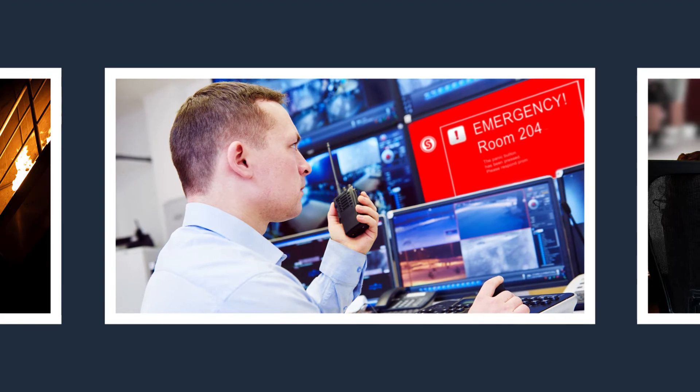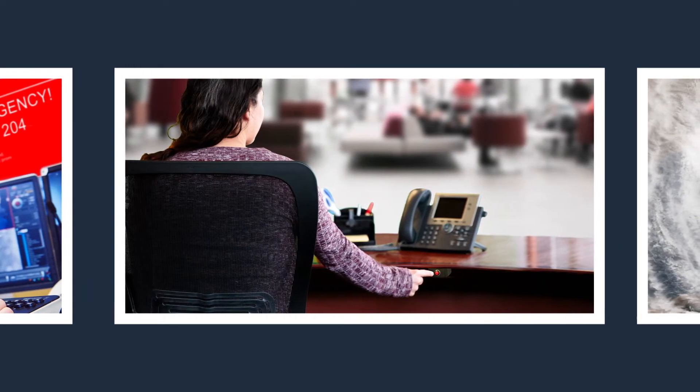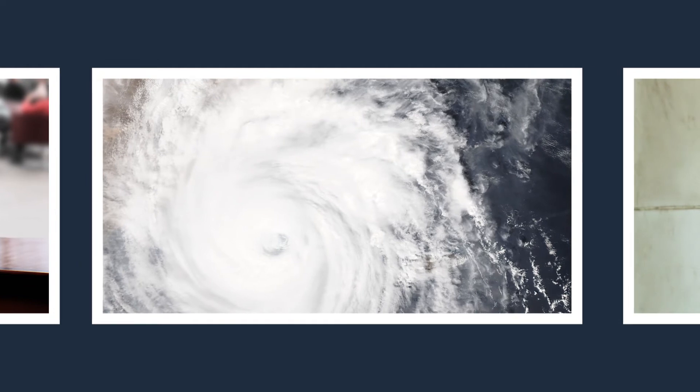With just the touch of a button, security can be alerted of patient violence. The front desk can discreetly call for help with just the flip of a switch. And everyone can stay ahead of weather with automated notifications.